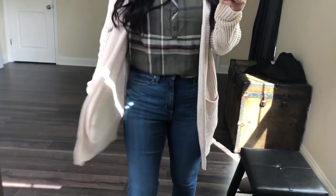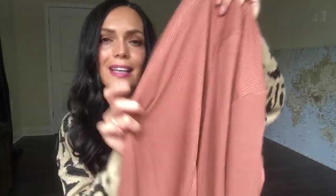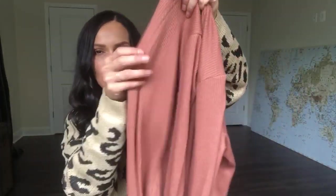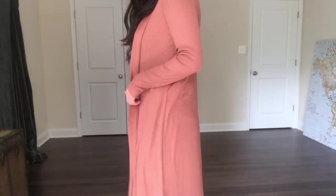Here we have another cardigan, and it's one of my favorite items — a long one. This is by A New Day and I got it in an extra small; the small felt a little too big. This is $27.99 and it's going to go great with the white cami I'll show you next. It has little ridges in the fabric for a nice bit of texture, and two slits on each side. You can dress these up a little bit more than some of the bulkier knitted cardigans.